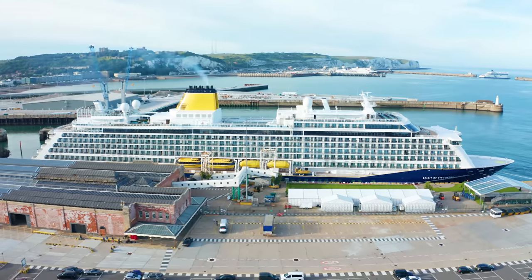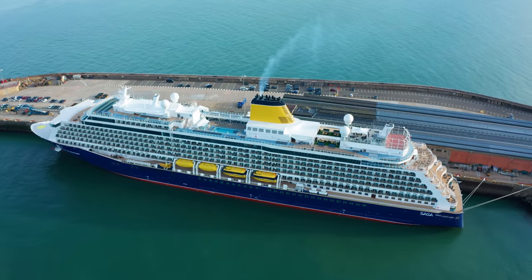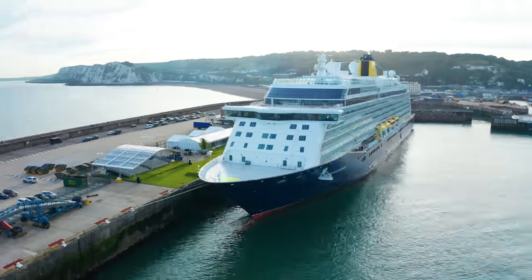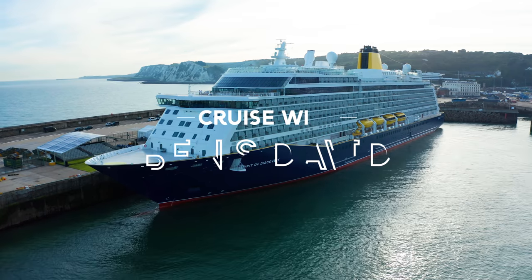Ahoy there cruisers. Welcome to this 4K video tour of Saga's spectacular Spirit of Discovery. She's an all-balcony ship carrying a maximum of just 999 passengers.